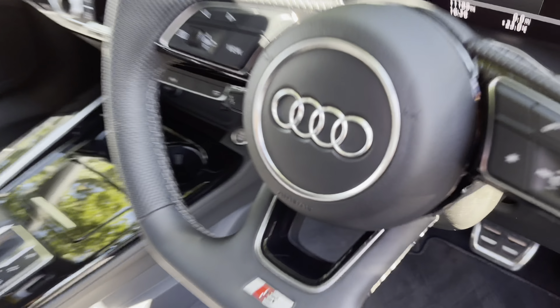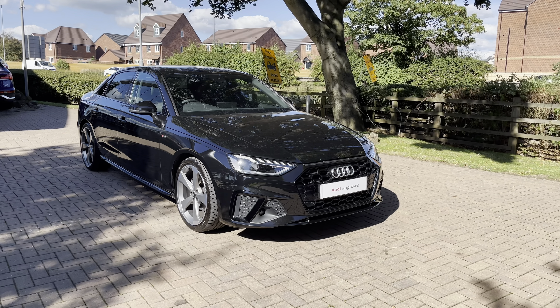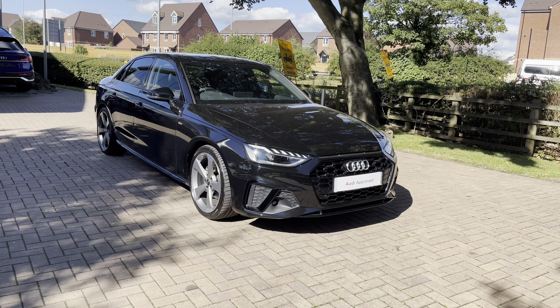That completes our initial 360 degree walk around of this approved used Audi A4 saloon. For more information, contact us now on 01785 899 417. For the next part of this video, let's take a more in-depth look inside the A4 at some of the technology on offer in this stunning saloon.